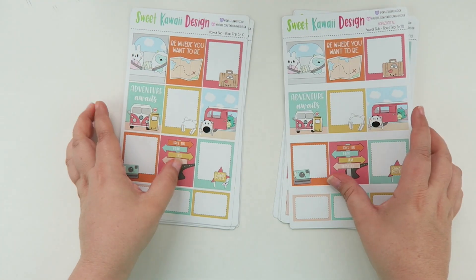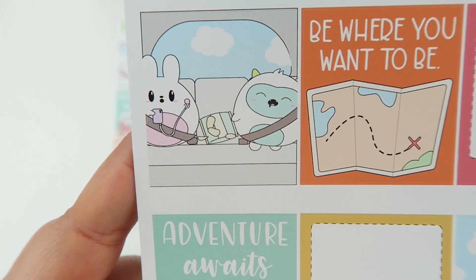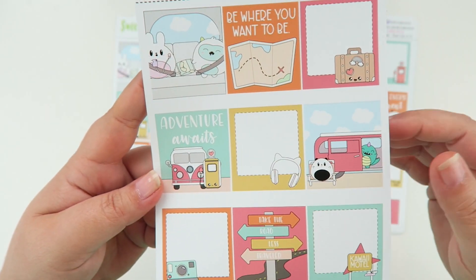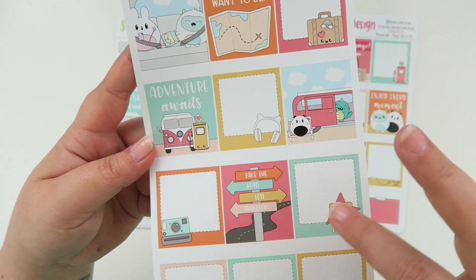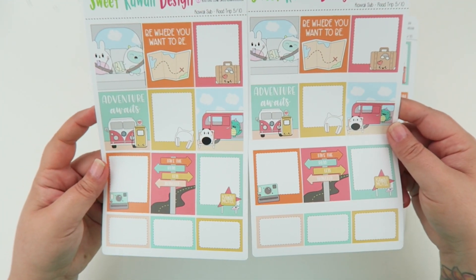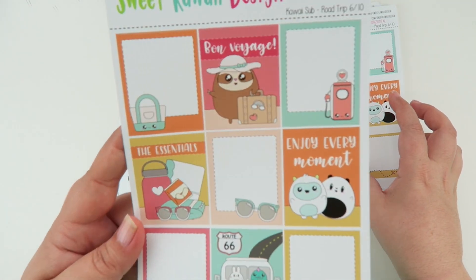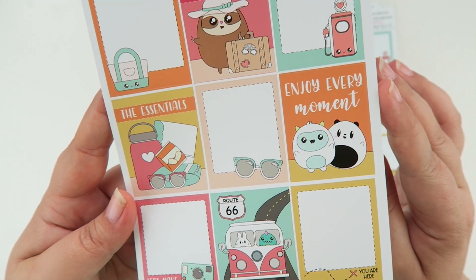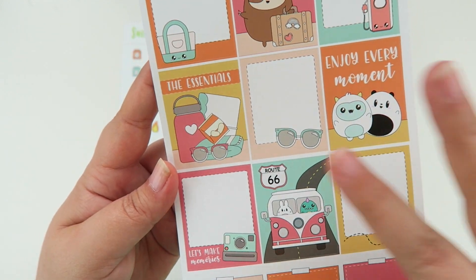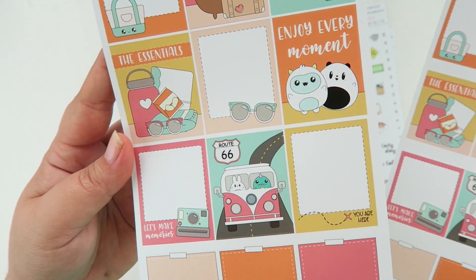Page five has all of the full boxes and they're super cute. My favorite has drool coming out of Frank's mouth while he sleeps in the back and Bo is like, 'Oh my gosh, what's going on?' You have really cute decorative full boxes and more functional ones you can write on, with quotes like 'Take the Road Less Traveled' and 'Adventure Awaits.' Page six has Simon dressed up, ready to go — 'Bon Voyage,' 'Enjoy Every Moment,' a cute VW bus, and your essentials: a planner, drink, snacks, shades, and comfy stuff.